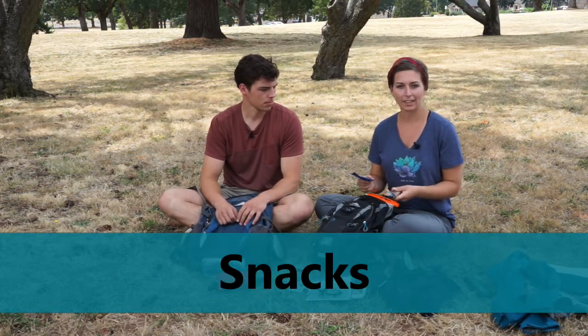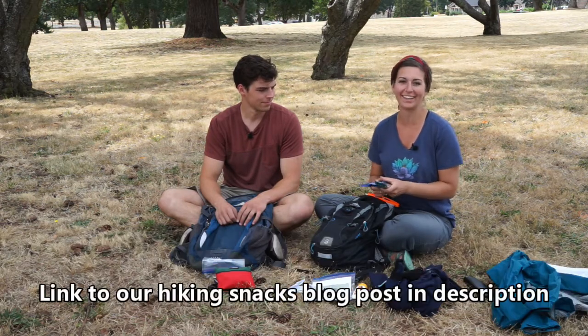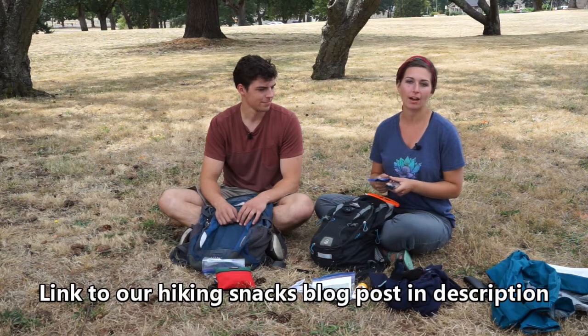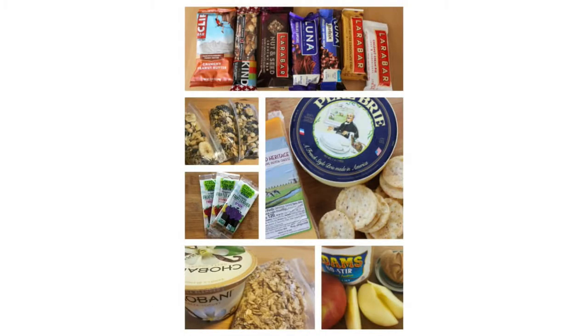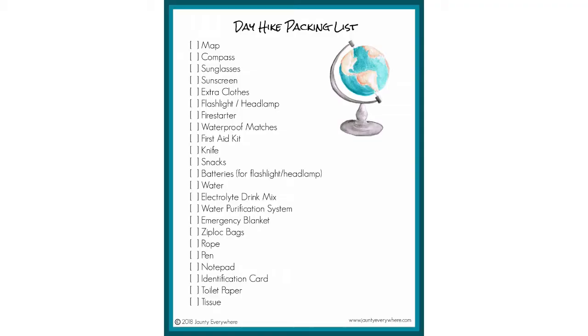Next up is snacks. Always have at least one snack per person, and I like having extra because, like with the headlamp situation, you might get stuck out later than planned or take a side trail and go longer than expected. Always having extra snacks is really valuable.